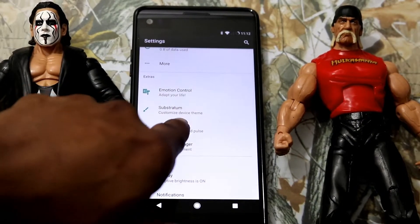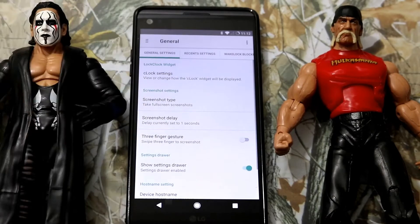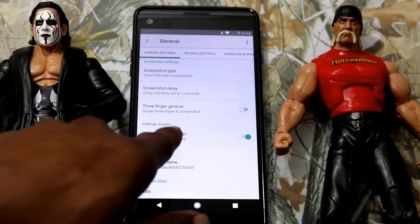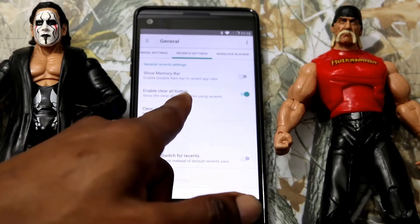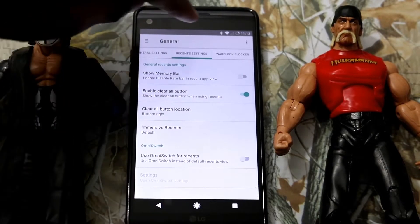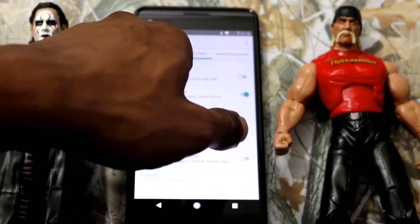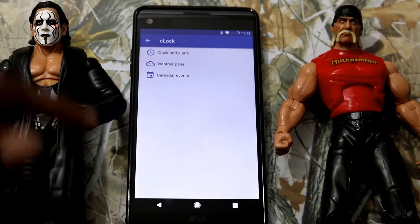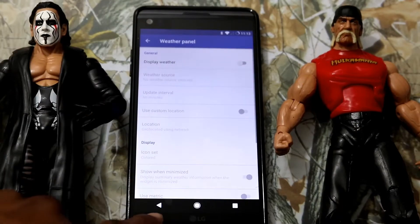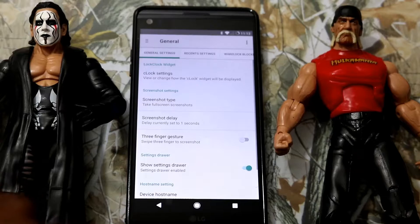And now we got the Emotion Control extra. This is one of the reasons why you'd want this ROM — all these extras. In General Settings, we got Clock Settings, Screenshot Type, Screenshot Delay, Three Finger Gesture, Show Set and Draw. Under Recent Settings, we got Show Memory Bar, Enable Clear All Button, and Clear All Button Location — you can set where you want it. We got Omni Switch, and Wake Lock Blocks, so you can block your wake lock system. On the Clock Settings, you have options for Clock and Alarm — Digital Clock, Show Next Alarm, Bold Hours. Weather Panel, you can display your weather or not. Calendar Events, you can display the next event.